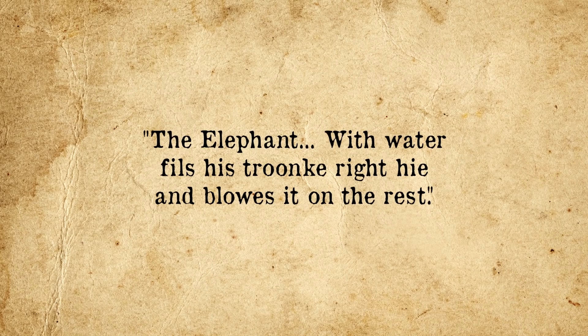Bonus Fact: Ever wondered why an elephant's nose is called a trunk? Naming the elephant's nose this first seemed to have happened sometime around the late 16th century. The first documented instance appears in a 1589 work by Richard Hacklett, Principal Navigations. It reads: 'The elephant with water fills his trunk right high and blows it on the rest.' As with most etymologies, the precise reason trunk is used to denote an elephant's proboscis is difficult to distinguish with 100% certainty. However, it's generally thought it was because a few decades before trunk started getting applied to an elephant's snout, it was also a word used to describe a pipe or hollow tube, such as a speaking tube or ear trumpet.